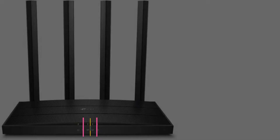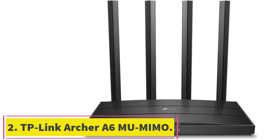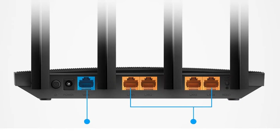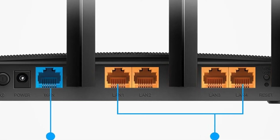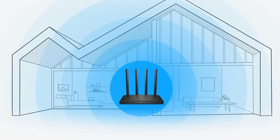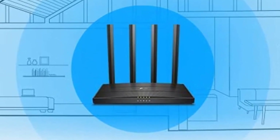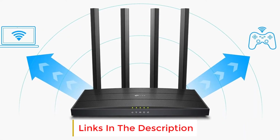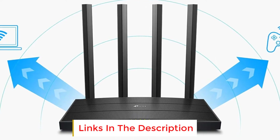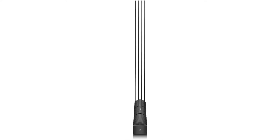At number two: the TP-Link Archer A6 MU-MIMO dual band router. The TP-Link Archer A6 is proof that you don't need to spend a fortune on a decent dual band Wi-Fi router. It has a respectable max speed of 867 megabits per second at 5 GHz, and tops off at 300 megabits per second at 2.4 GHz. Advanced features include MU-MIMO technology at 5 GHz, which comes in handy when multiple devices are streaming video at once.